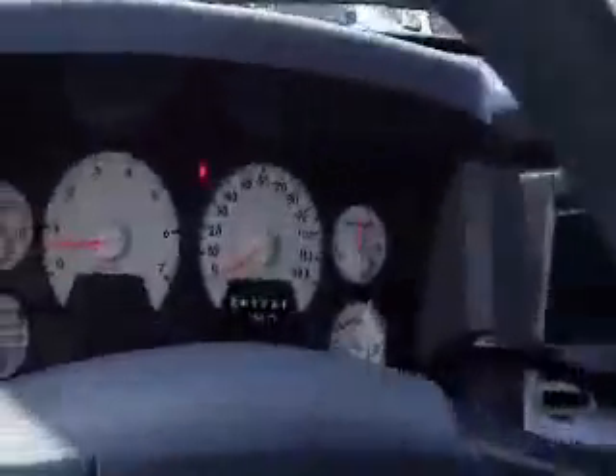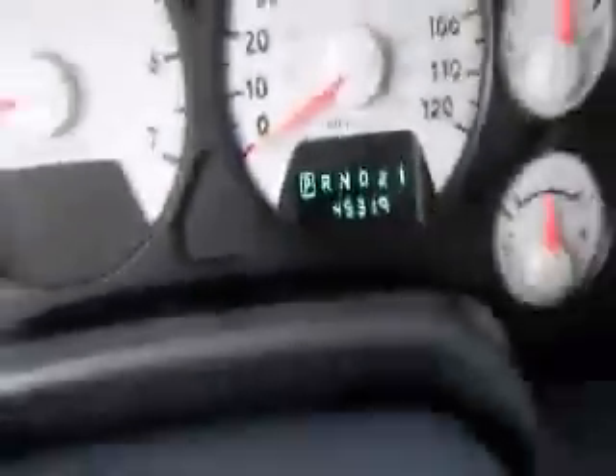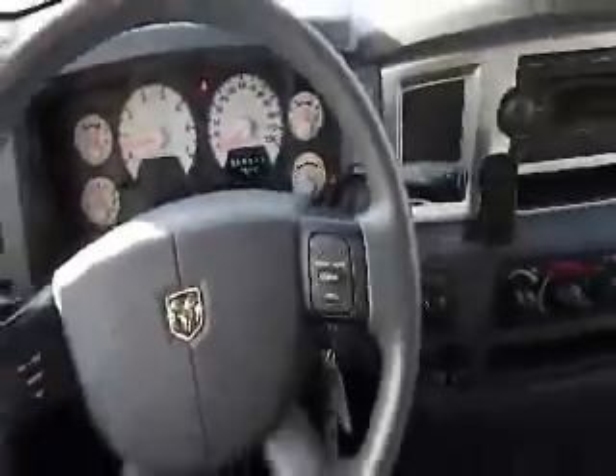Just a really nice truck. It's a certified pre-owned 2007 Dodge Ram 1500 SLT, and it only has 45,319 miles on it. Come on down to Metal Land of Carmel.